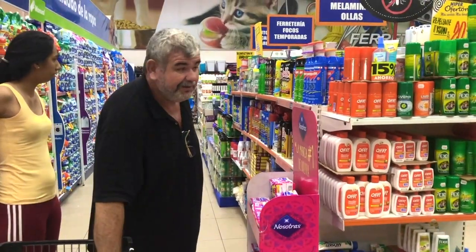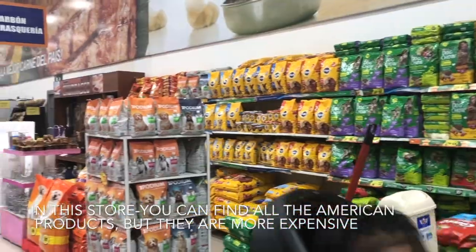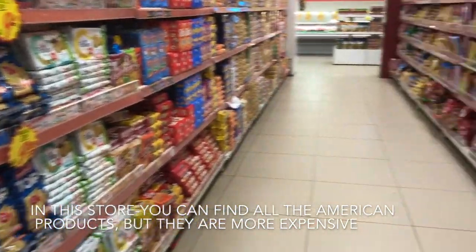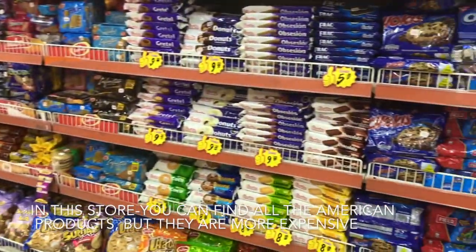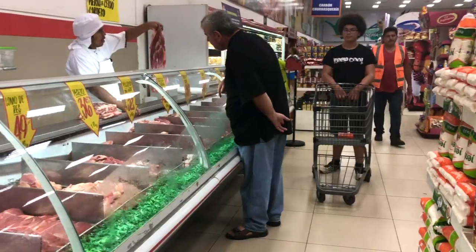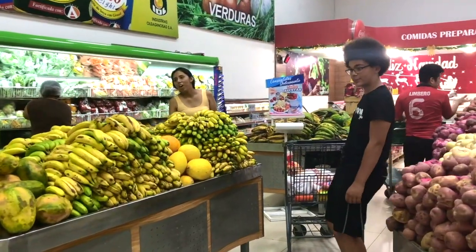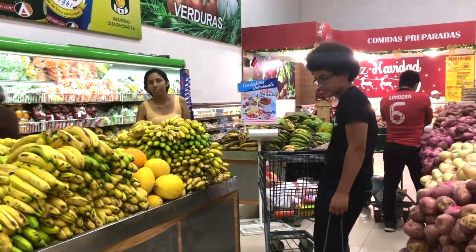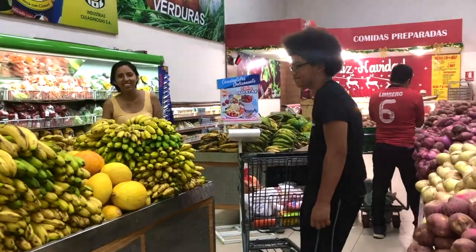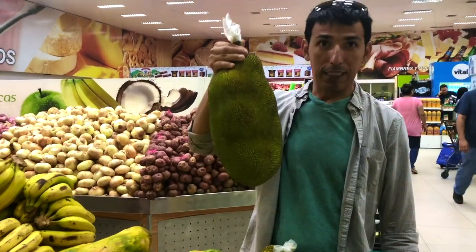They had more bug spray, a bigger dog food section than we have back home. Here's the meat section. And there was a mystery fruit — a yucca. We had to ask what it was.